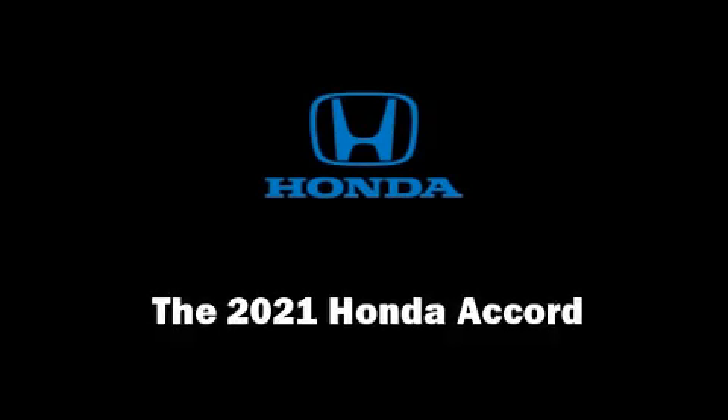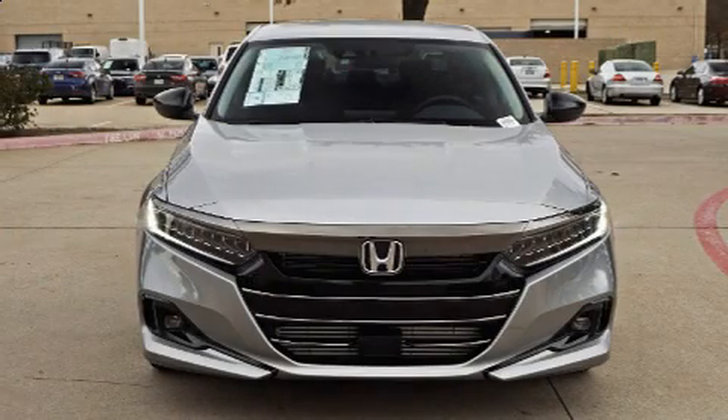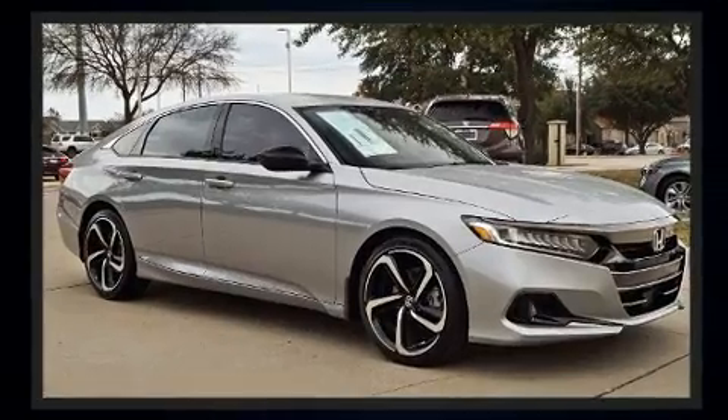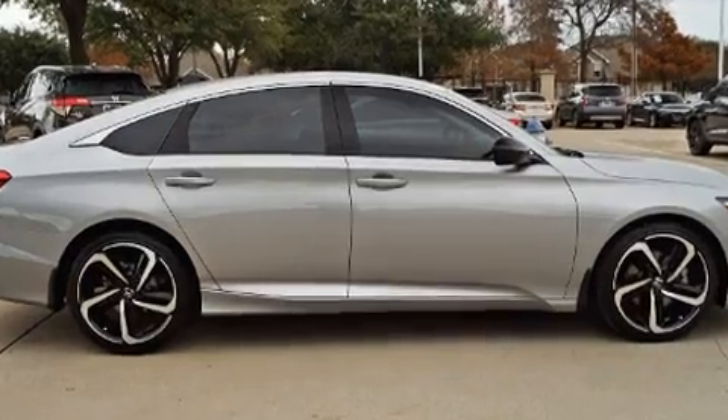Outstanding design defines the 2021 Honda Accord. This four-door, five-passenger sedan offers the features and options for which you've been searching. It features an automatic transmission, front-wheel drive, and a two-liter four-cylinder engine.